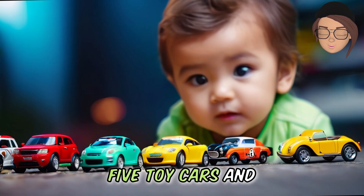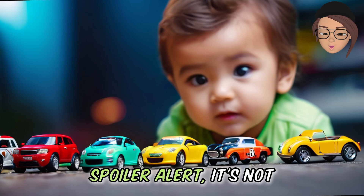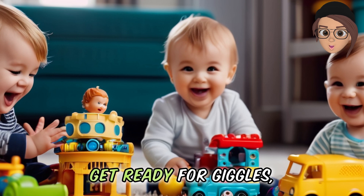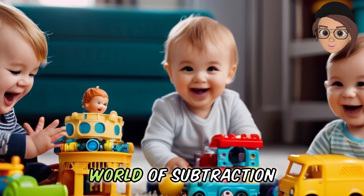So, if you have five toy cars and one goes zooming away, how many do you have left? Spoiler alert — it's not zero. Get ready for giggles, surprises, and maybe a few toy tantrums as we dive into the world of subtraction.